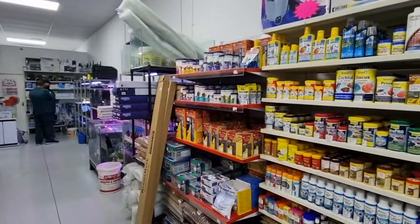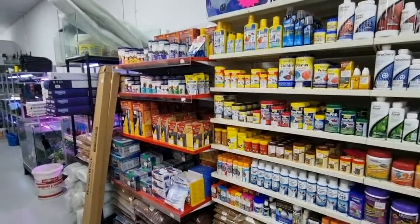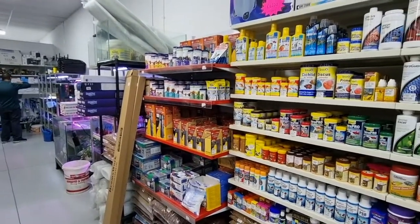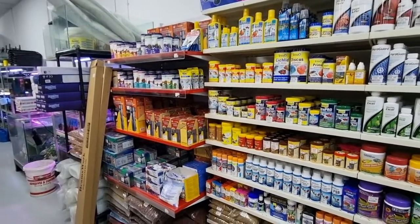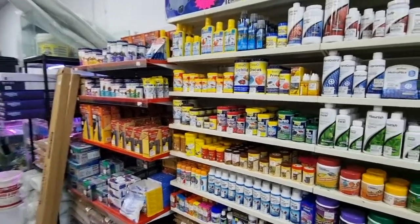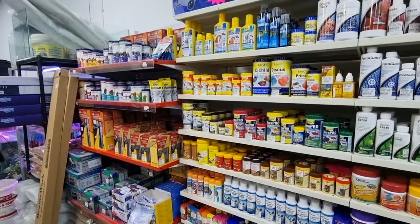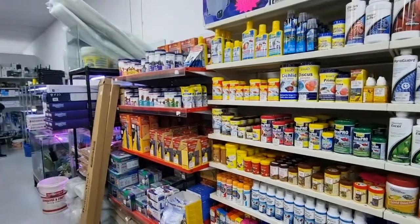The staff are very knowledgeable and care for the critters — that's why I like them. It's not the biggest variety, but they never sell you a sick fish here. I've never had anything die from here. If something is sick they quarantine it and treat it before they sell it to you. And there's lots of locally bred stock, so it varies from week to week.